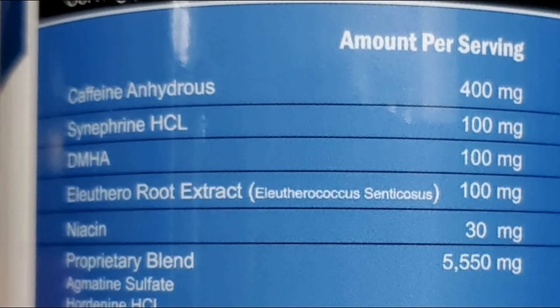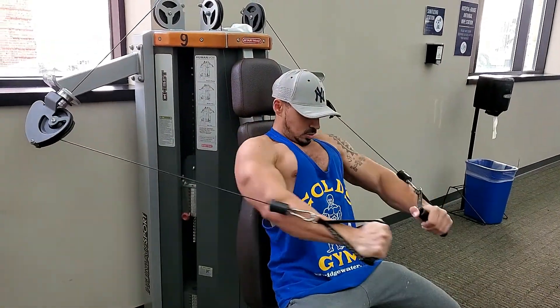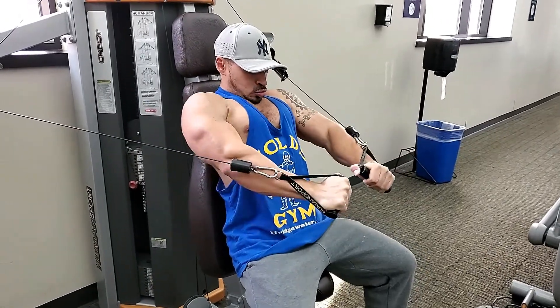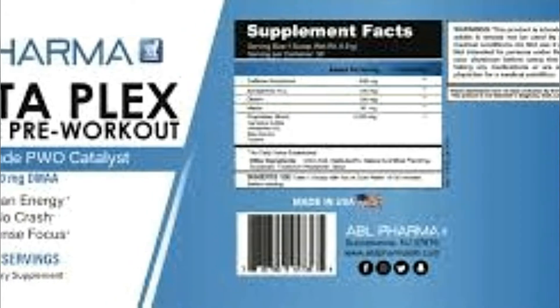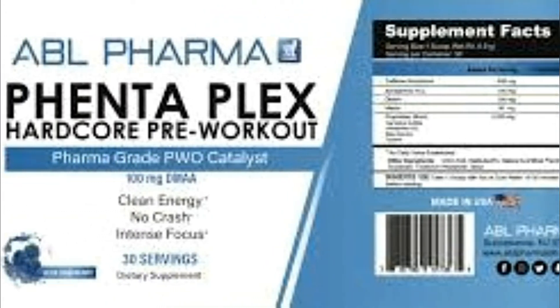Next we have another powerhouse ingredient: 100 milligrams of 2-amino-isoheptane, otherwise known as DMHA. This popular ingredient is used to increase focus, improve memory, and enhance energy. It has also been used for weight loss as it's an appetite-suppressing ingredient. It depends on the person how this hits — it could kick in right away or take its time. Some possible side effects could be a post-workout crash, anxiety, and mood swings, among other negatives.